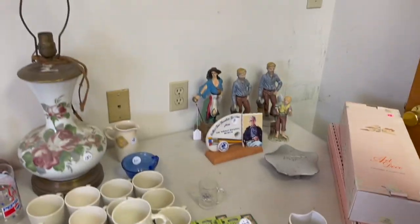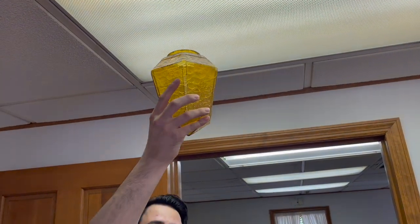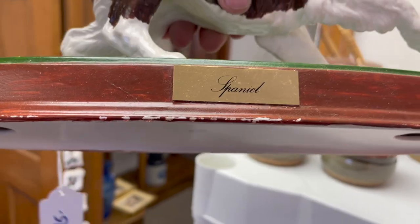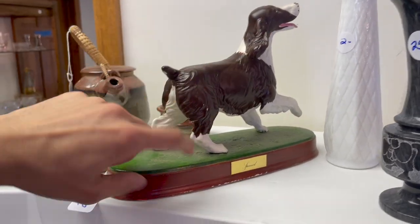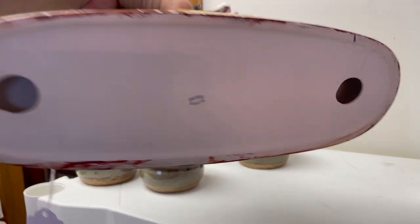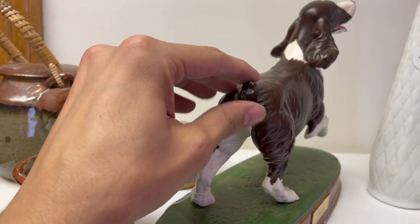I don't know, what do you think? It is pretty, I would say. No. Over here, you have a cute little dog running — the spaniel. It's a Beswick, England. We recently sold one of the porcelain cats — I think we sold it for like $15, but this is larger. It'll be $25, half of that, it'll be $12.50.